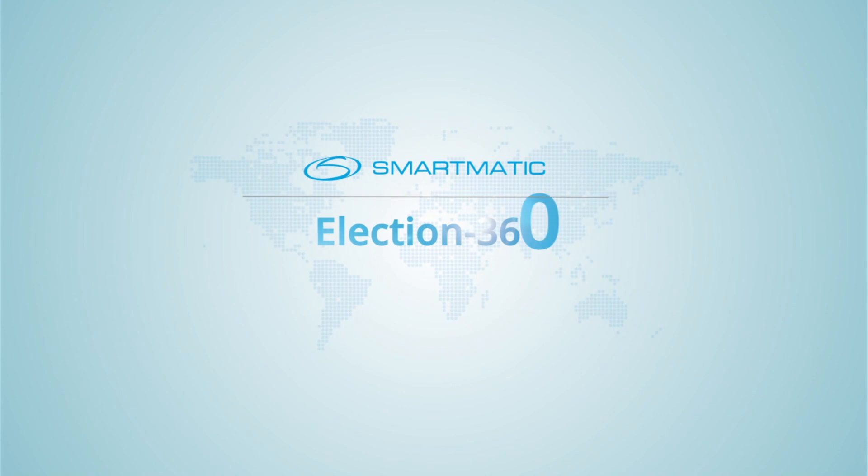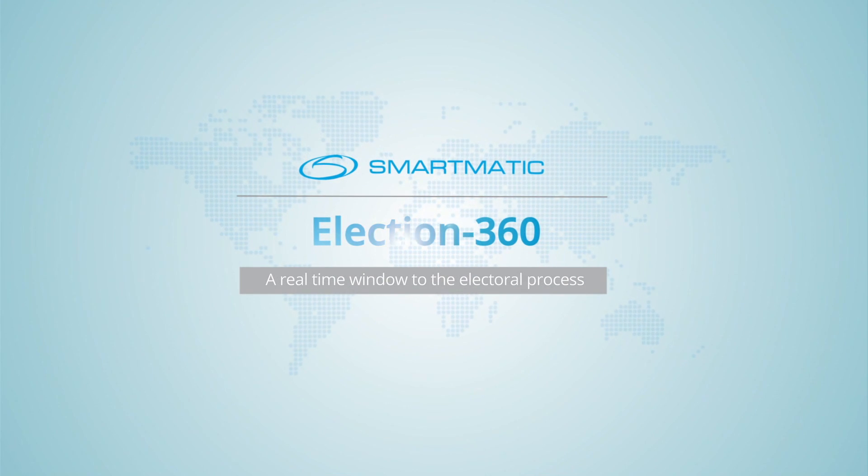Smartmatic's Election 360 — a real-time window to the electoral process.